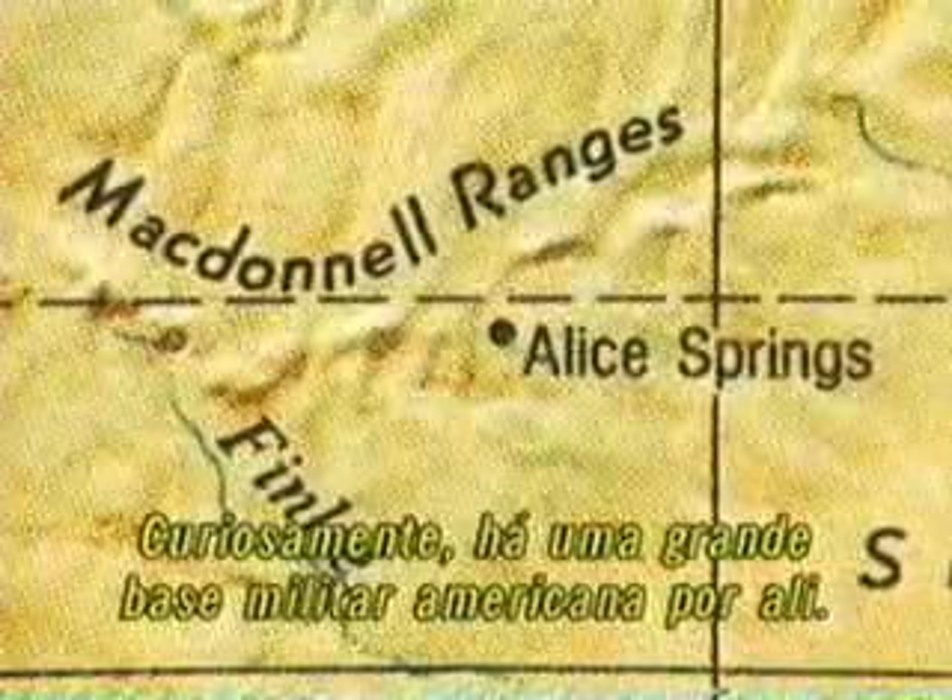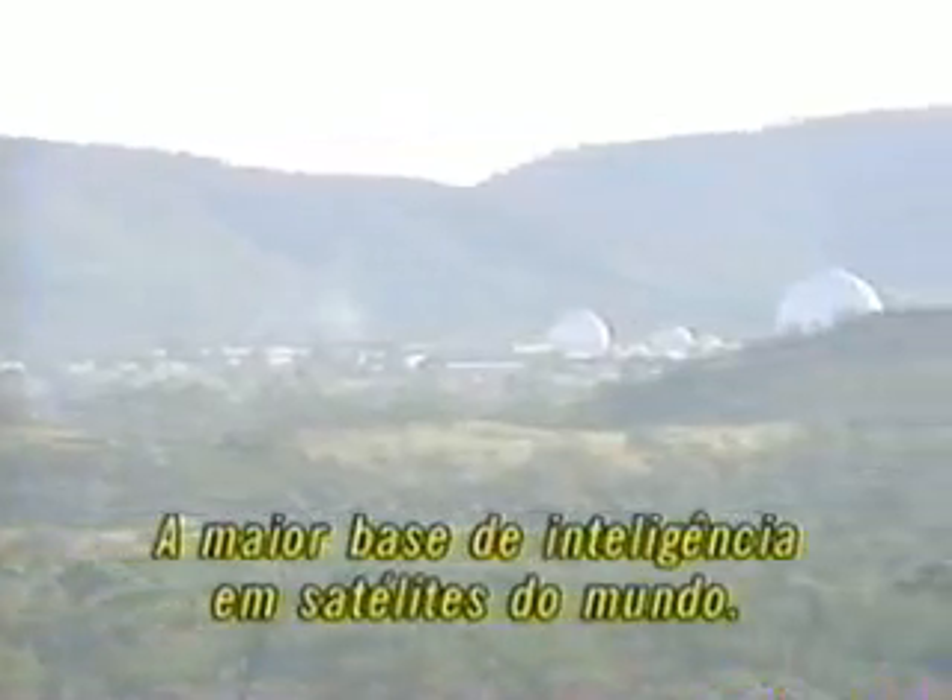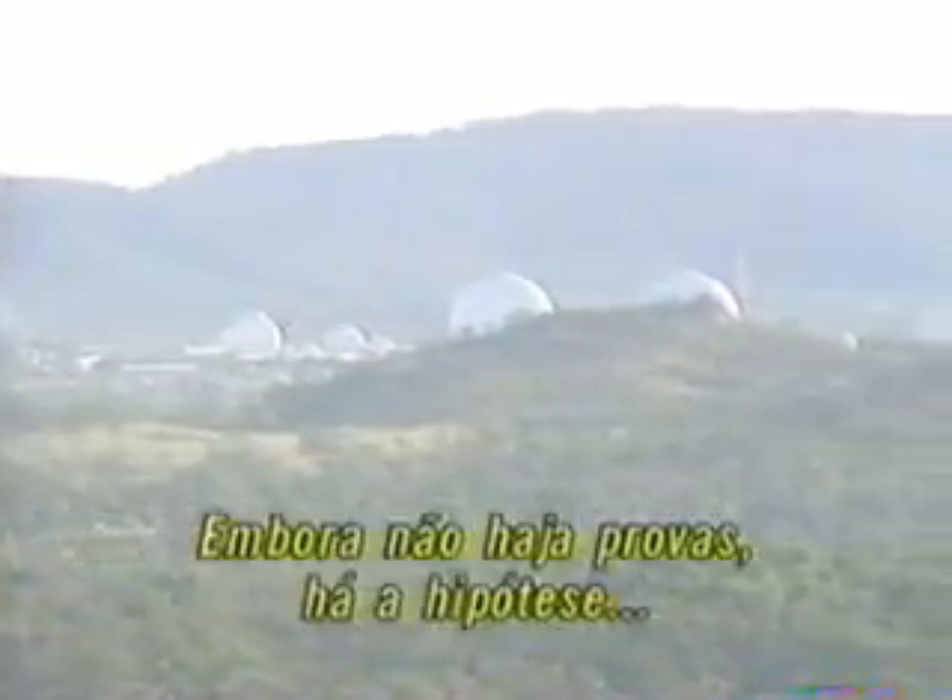At the time this event took place, the shuttle was on a course over the west coast of Australia. Curiously, there is a large American military installation near Alice Springs in Central Australia — the largest satellite intelligence gathering facility in the world. Although there is no proof, there is speculation that a Star Wars missile defense system is operational at this site.